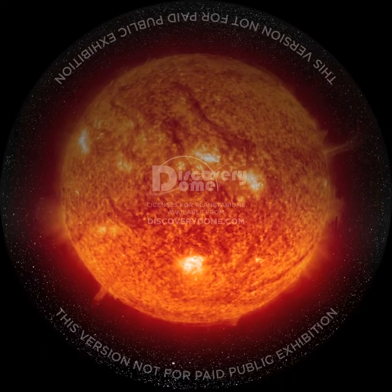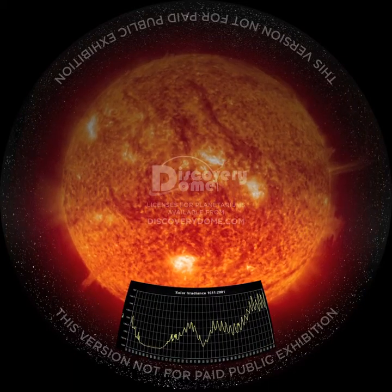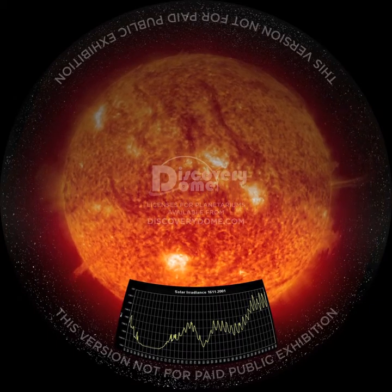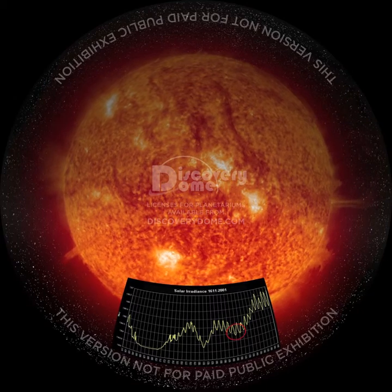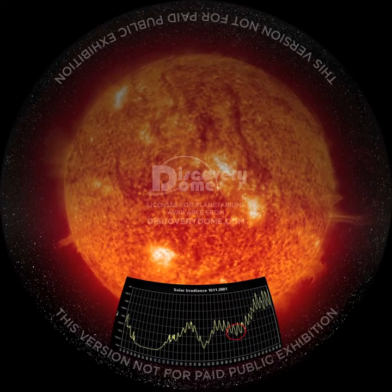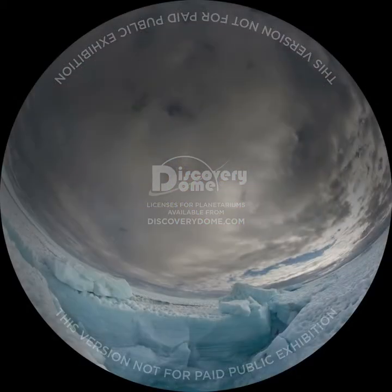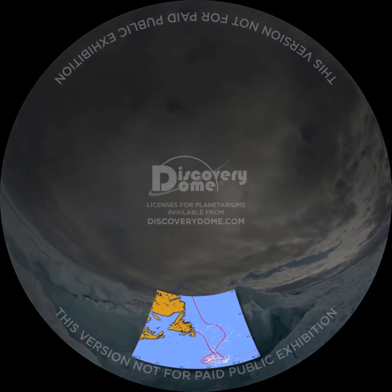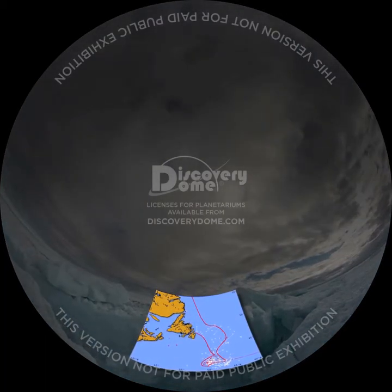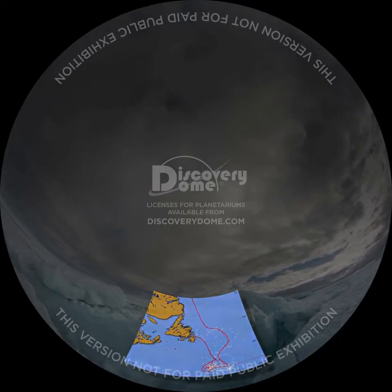Slight changes in the sun's energy output also cause changes in global climate. This graph shows the sun's variable brightness, with an 11-year sunspot cycle on top of more gradual long-term variations. The sun produced less energy at the beginning of the 20th century than in any later year of the century. The Gulf Stream also had less effect than normal in warming the air, and April 1912 had more sea ice off the east coast of Newfoundland than any other April of the century.